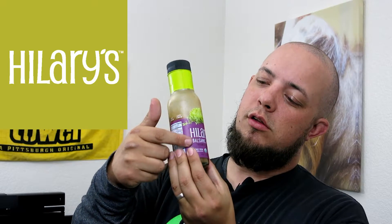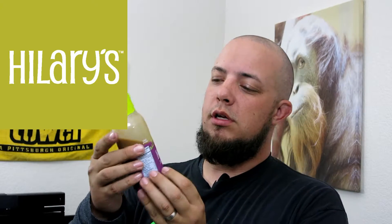It comes in a little purple bottle and it's very liquidy.